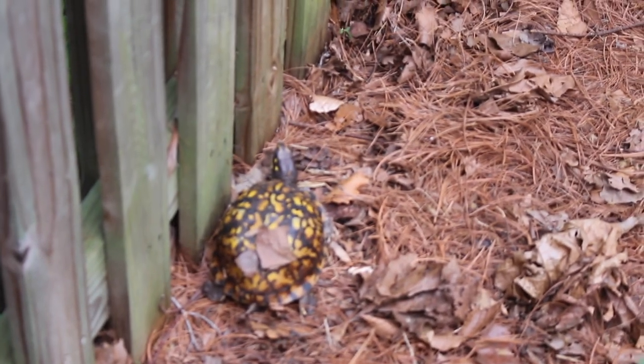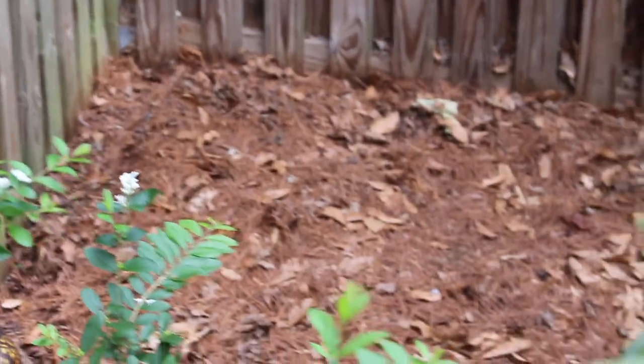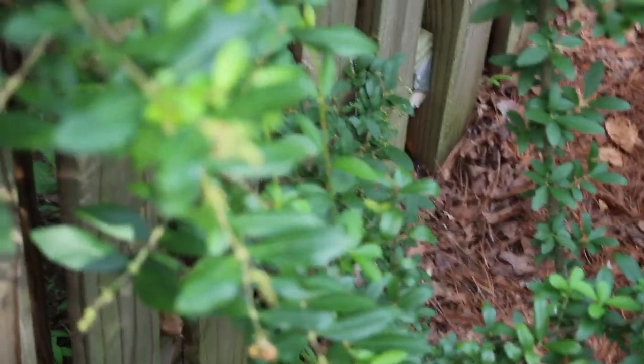So this is one of the females. This area here is where they usually overwinter. If anyone knows what kind of plant this is, I've been wondering for a while — I've just been letting it grow.